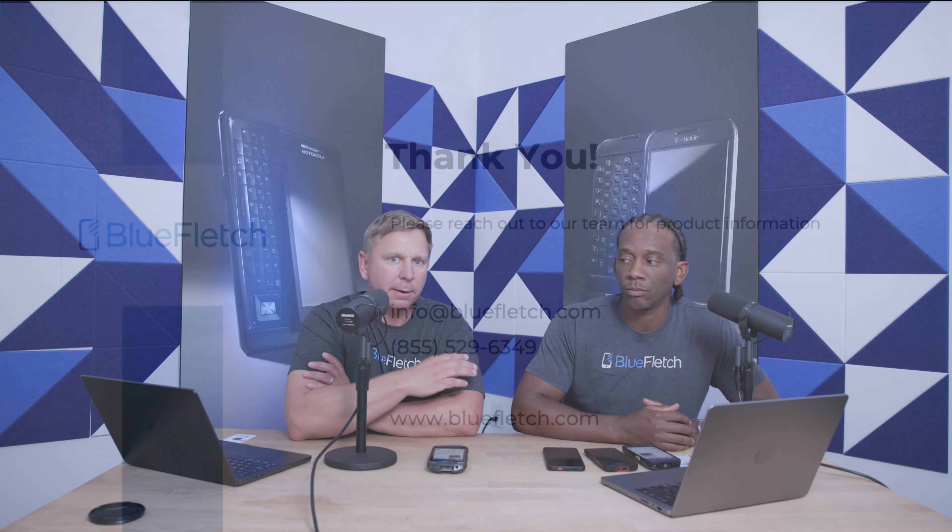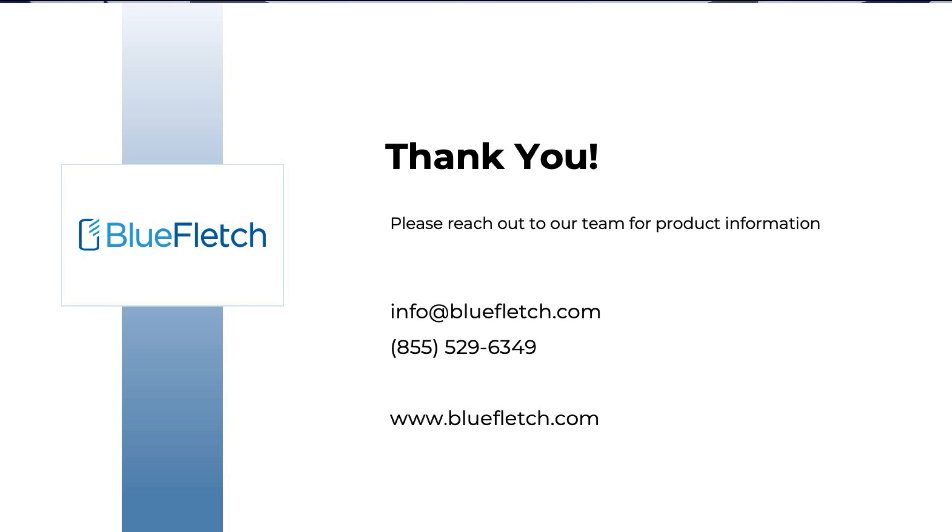Well, Richard, thanks for sharing these features with us. If people want to learn more about Blue Fletch Chat or if they're an existing customer, how would they get to test this out or try this on their devices? If you're an existing customer, reach out to Customer Success. You can always go to our website, bluefletch.com to learn more, or email us at info@bluefletch.com and someone will definitely reach out with you.